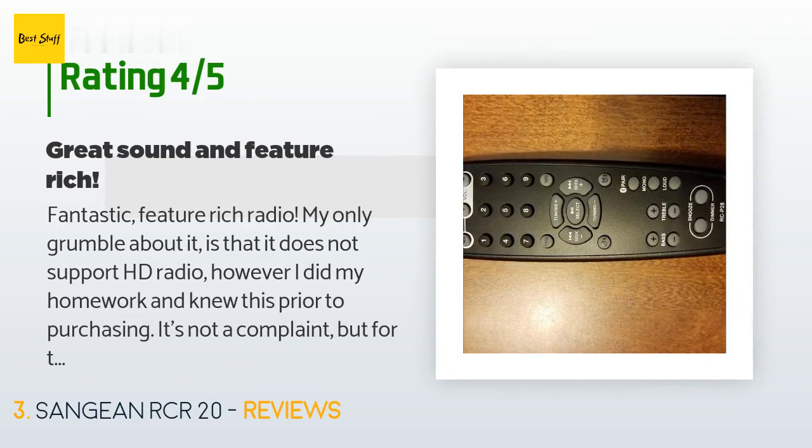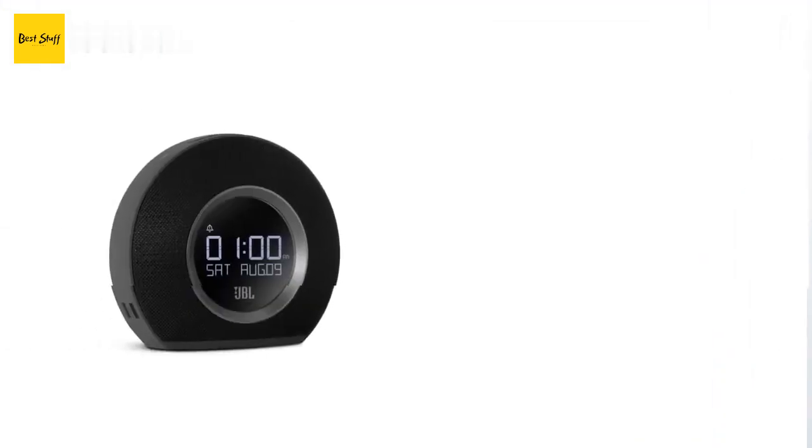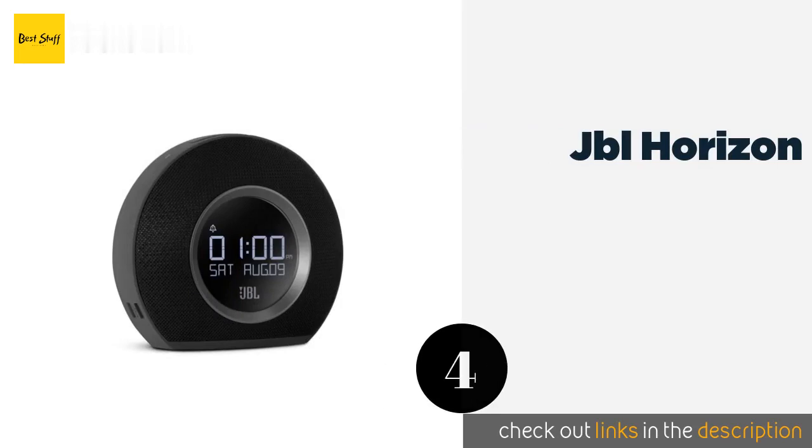A customer said: "Fantastic, feature-rich radio. My only grumble is that it does not support HD radio — however, I did my homework and knew this prior to purchasing. It's not a complaint, but for the price and the overall feature set it would have been nice. It does have RDS so you can still see the band name of the song and the station. Otherwise, it plays very clearly and sounds fantastic. This unit is replacing a Pokisonic that finally died after many years of daily use, so the Sangean had big shoes to fill."